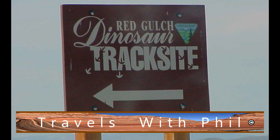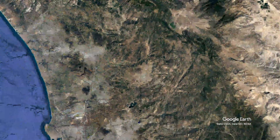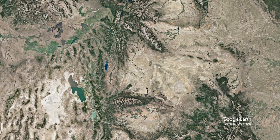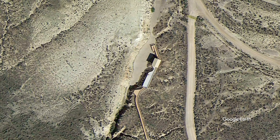I'm Phil Constantine. On this episode of Travels with Phil, we're going to the Red Gulch Dinosaur Track Site. I'm located in San Diego, California, so let's travel across the American Southwest and head up to where this is located in the state of Wyoming. You can see it here as we zoom in, and that's the track site itself.